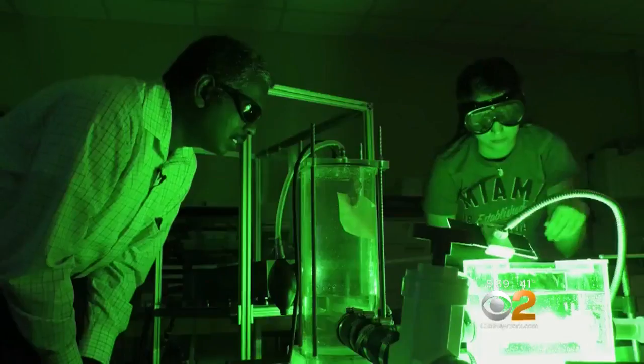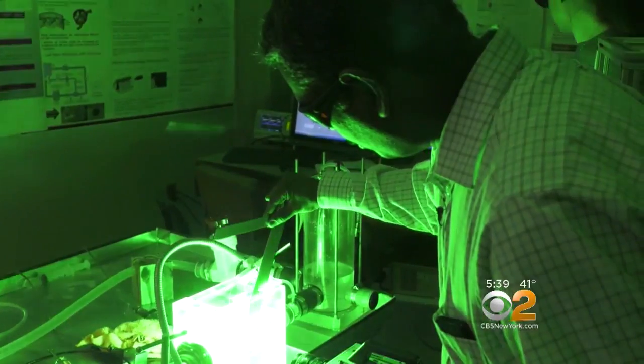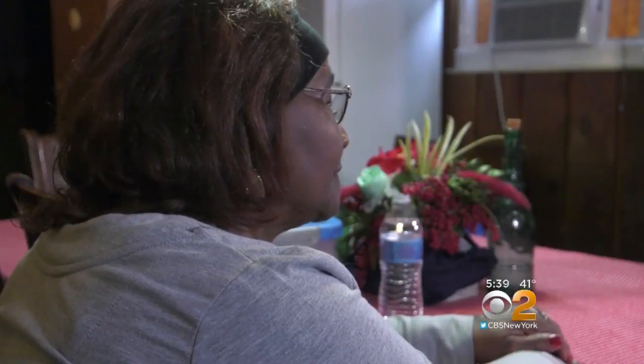It's a state-of-the-art model that allows experts to predict common complications in aortic valve surgeries, such as leaks, coronary blockages, and blood clots, giving patients like Bernice Belcher a greater chance for a full recovery.